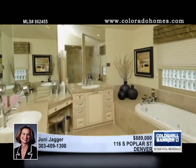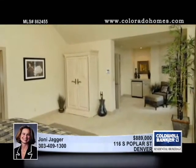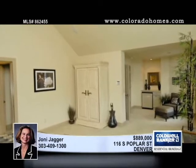The master bath showcases a built-in TV control panel, cable, stereo, speaker, dual shower heads, a jetted tub, and dual closets.